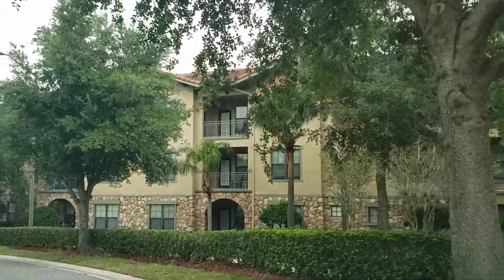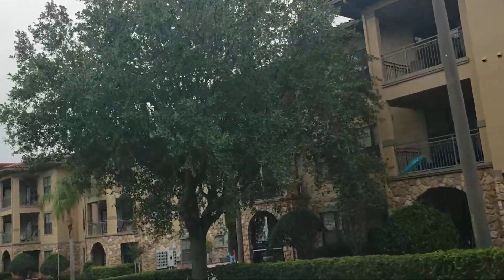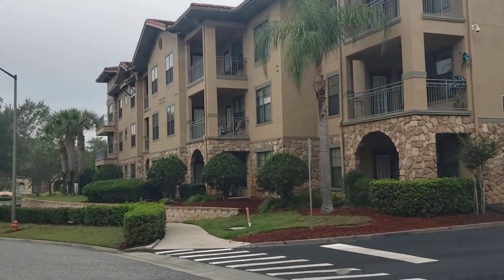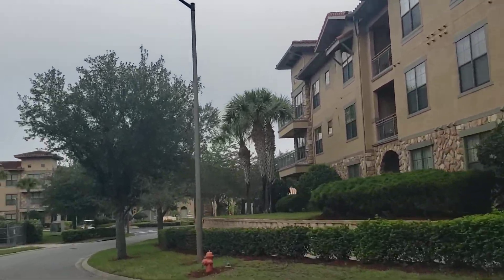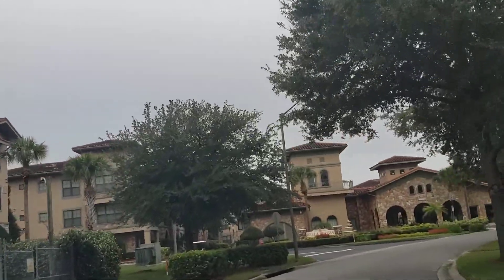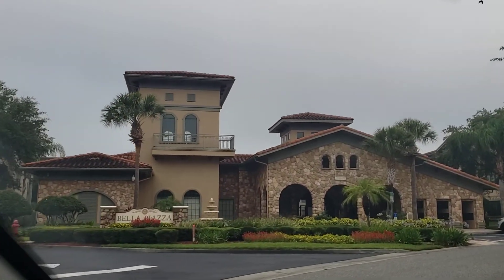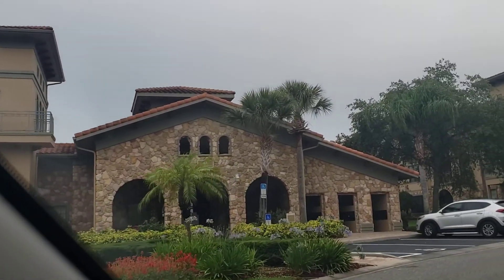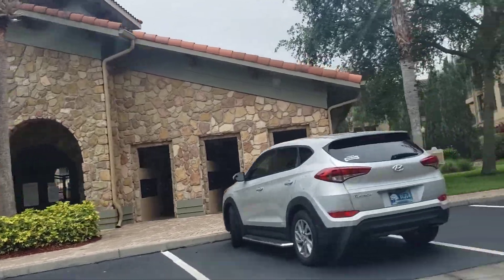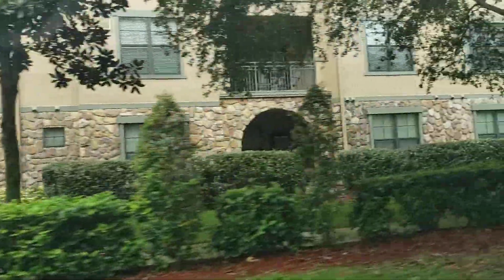We're just approaching Bella Plaza over in Devonport. I'm gonna go around so you can get a feel. It's not a gated community but it's a really pretty community. I'm gonna take a little scoop and then go back. So there's your clubhouse — the pool is behind it, and that's where your mailboxes are. I love the stone through the buildings.